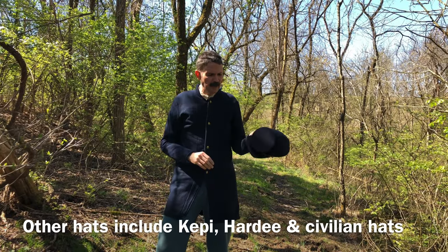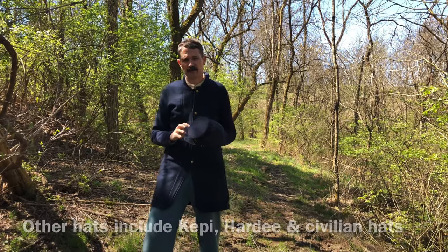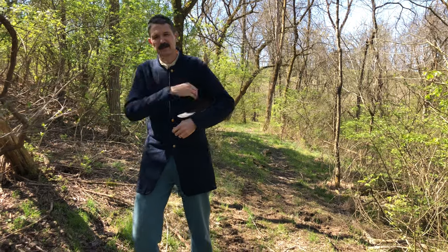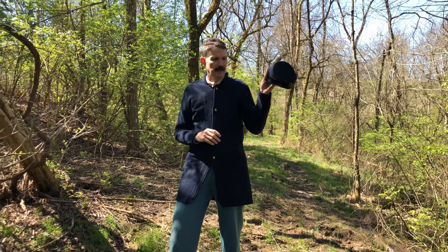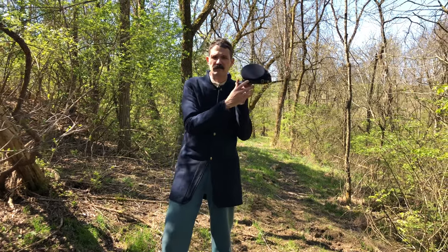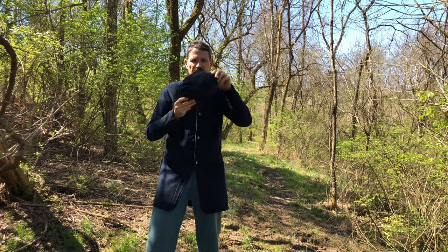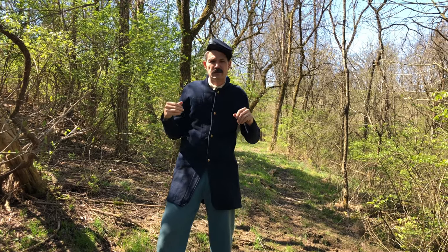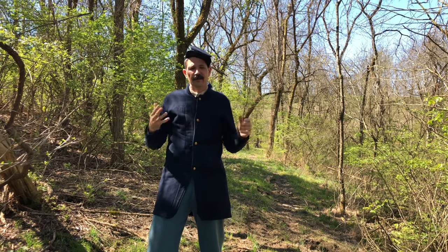You'd be issued a forage cap, which is the primary issued hat. The reason it's called a forage cap is that if you're out foraging or looking for food, you could turn it upside down — it has a sort of basket shape — and load it with eggs or apples. The bill was kept straight, cocked slightly to the side. If you've ever heard the term 'don't get cocky,' that's where it comes from — having your hat at a cocked angle.